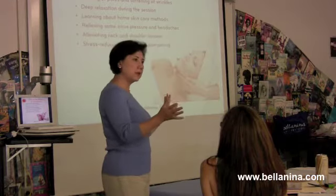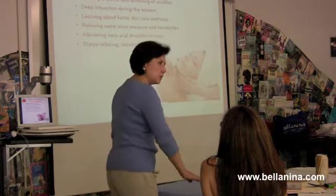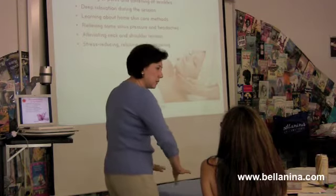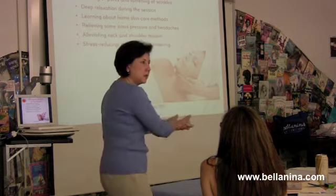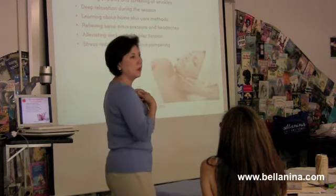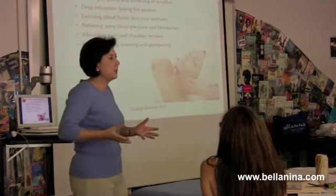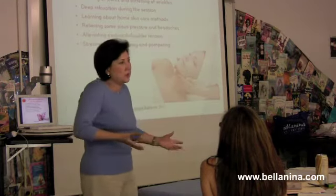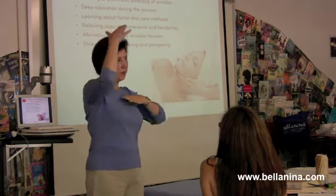The way we do the facelift massage, we start out with moving the energy with some Thai massage — massaging the feet, massaging up and down the legs, the arms, and we do the decollete, the pecs, the deltoids. So before we even get started on the face, we're doing all this energy work to release all the tension that people walk around with.